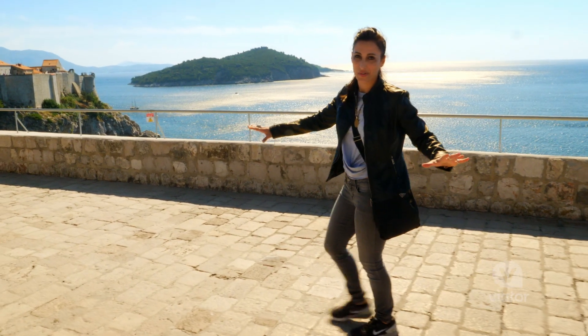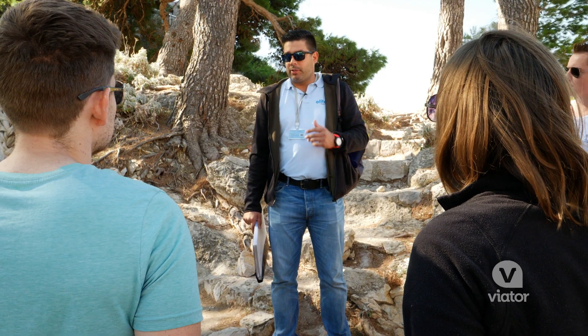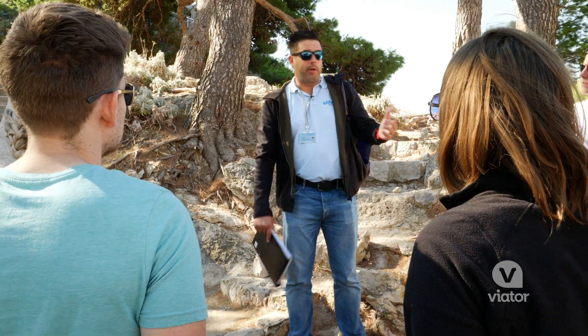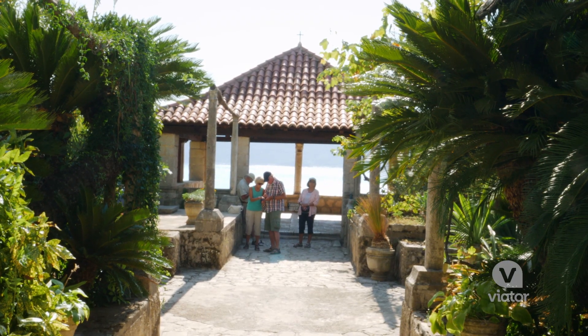This terrace is where they had the battles during Joffrey's name day. Joffrey takes Sansa to show her the place. They gave information about Dubrovnik, but also about all the scenes where it was shot here. It's a really great tour.